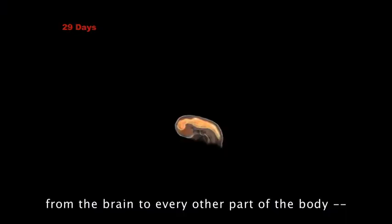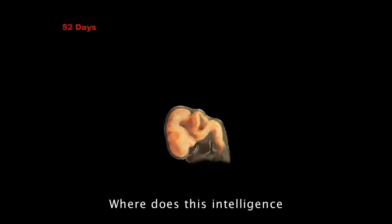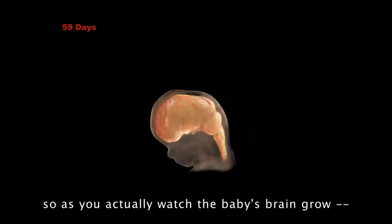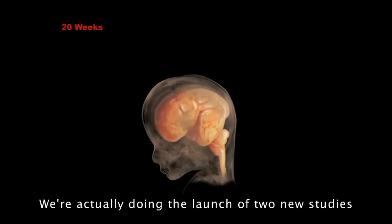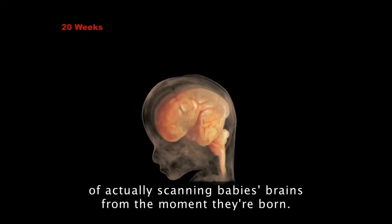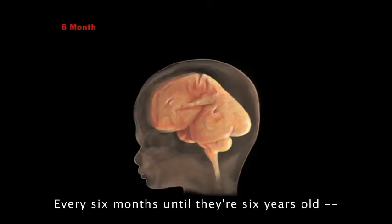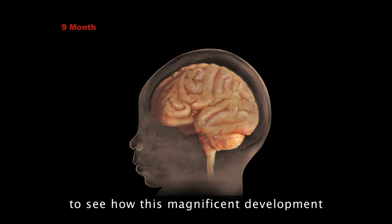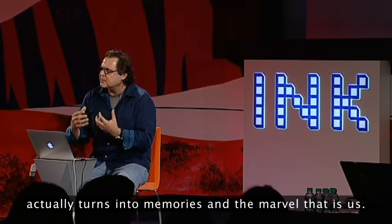And that instruction set from the brain to every other part of the body — look at the complexity of the folding. Where is this intelligence of knowing that a fold can actually hold more information? As you watch the baby's brain grow — and this is one of the things we're doing right now — we're actually doing longitudinal studies, scanning babies' brains from the moment they're born, every six months until they're six years old, about 250 children, watching exactly how the gyri and the sulci of the brains fold to see how this magnificent development turns into memories and the marvel that is us.